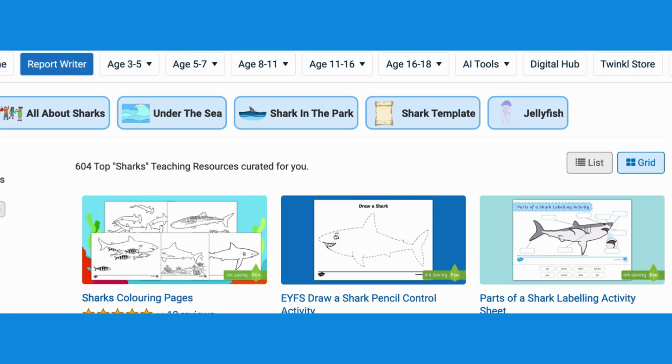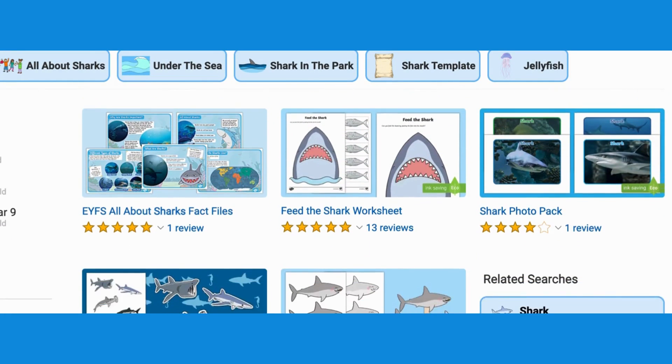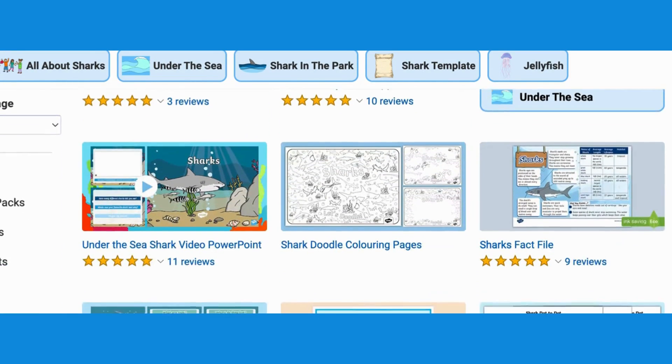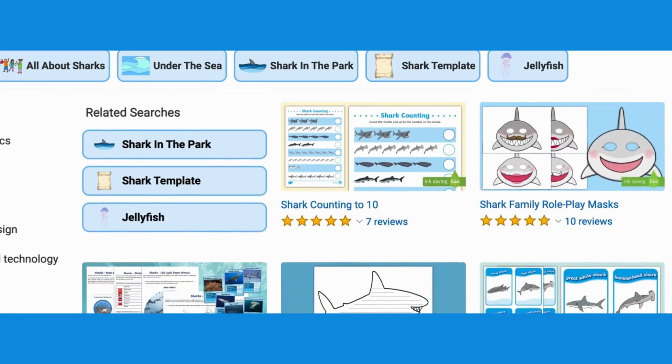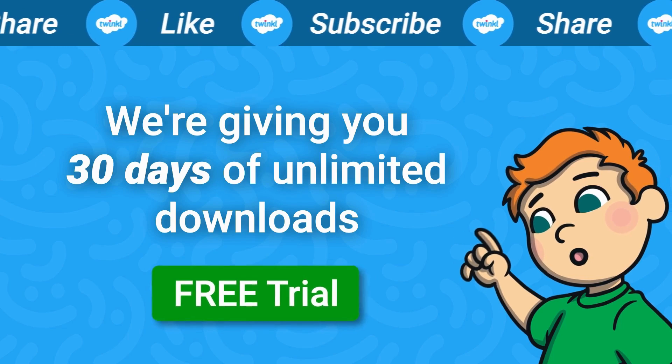For more under the sea and shark related resources, head over to our website. Don't forget to like this video and subscribe to our channel.